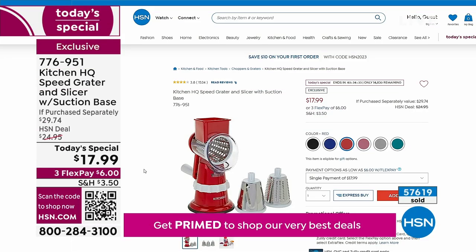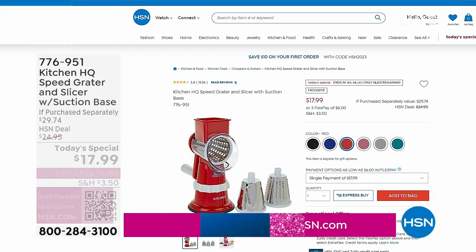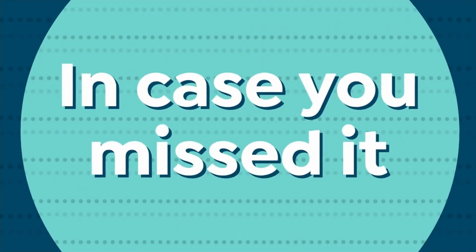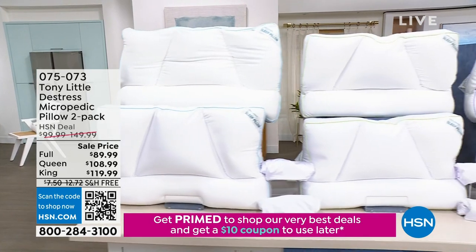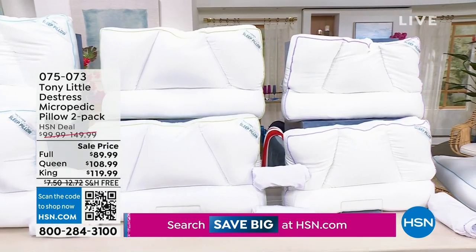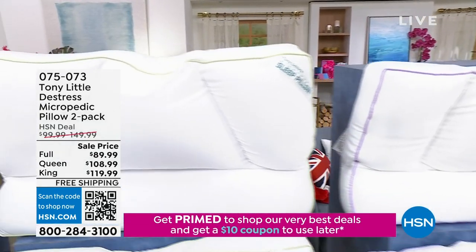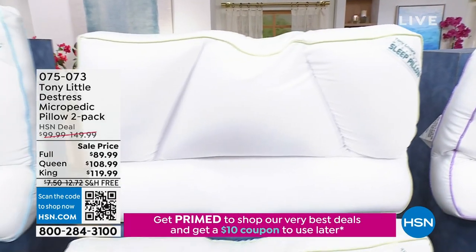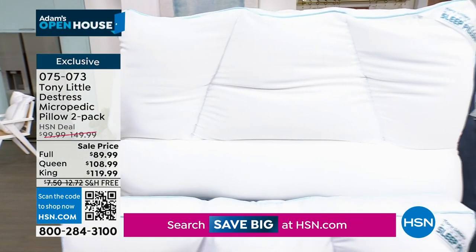On HSN.com you can shop for the Today's Special. Also the pillows — a thousand spoken for in our show alone. They're here today and literally gone tomorrow; it's a one-day deal. Tony's Micropedic Pillows are like the best thing since sliced bread. They are in two-pack of full, two-pack of queen, two-pack of king — it moves and molds to your head. Last chance on king, nearly completely sold out, and queen is the bestseller.